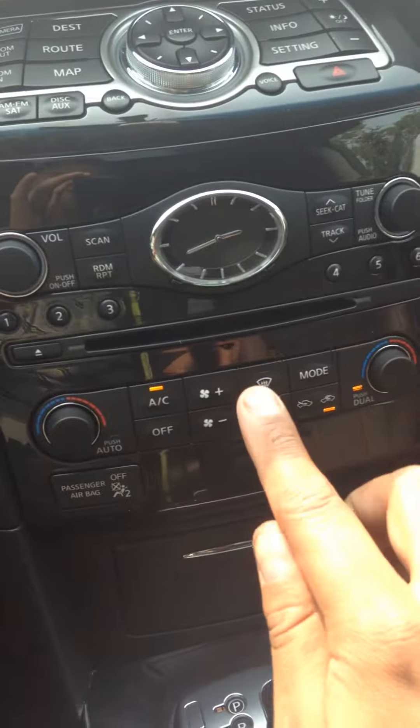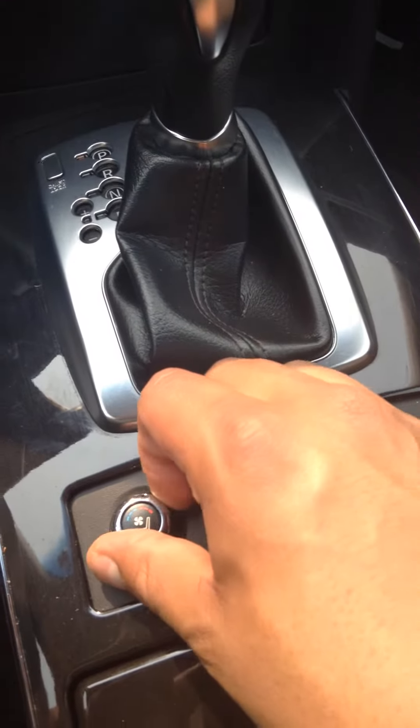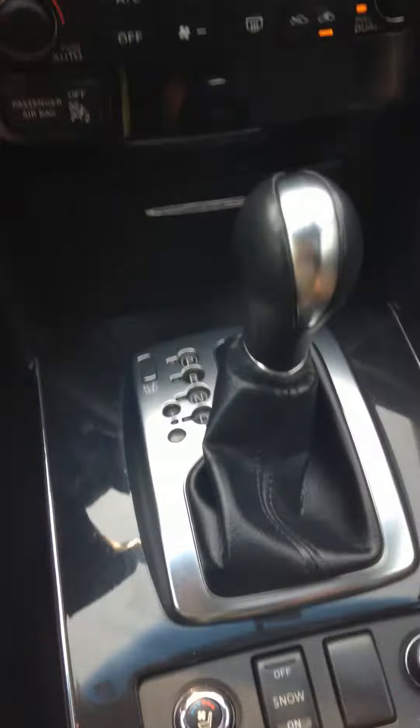So it has a 6-CD player. Here's where you can control your seats — it's heated or cooled. Automatic transmission. Power passenger seat as well. Nice leather.